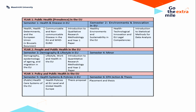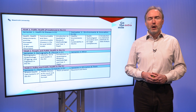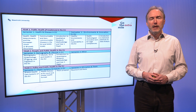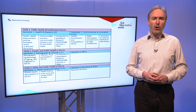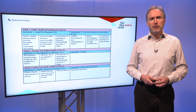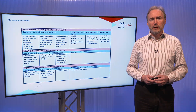Finally we move into the sixth semester where you will write a thesis. Many of our graduates — approximately two-thirds — will do a placement with an organization that we arrange for them, and many of them go abroad again during this semester. So during the Bachelor of European Public Health you actually have two major opportunities to study abroad.